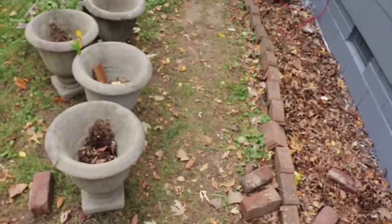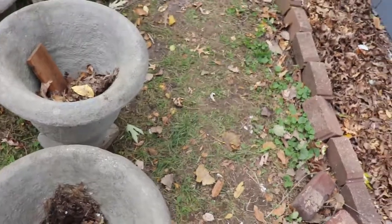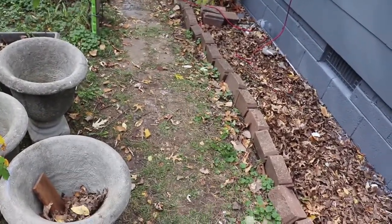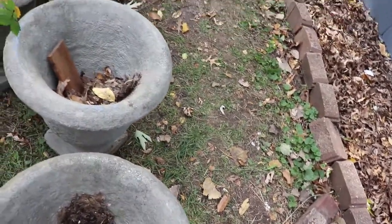I also wanted to show you guys these super cool planters that were actually at the house. We're going to use them on the front porch and possibly some other areas. They're fully concrete, so they're pretty heavy-duty, but I think with some pops of color and depending on where we place them, they will look really good. I'm going to move those to the garage and hopefully we can find a use for them.